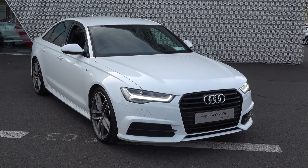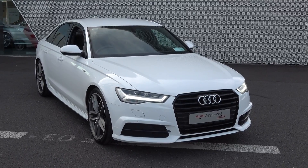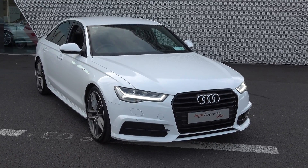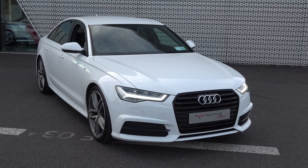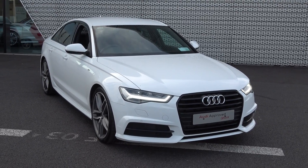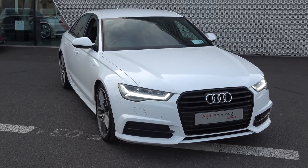Hello and welcome to Audi Sligo online sales channel. Thank you for taking the time today to view this stunning 2015 Audi A6, 2.0 litre TDI, 150 brake horsepower. This is the S-Line Black Edition model, coming in manual transmission and finished in a beautiful Ibis White exterior.